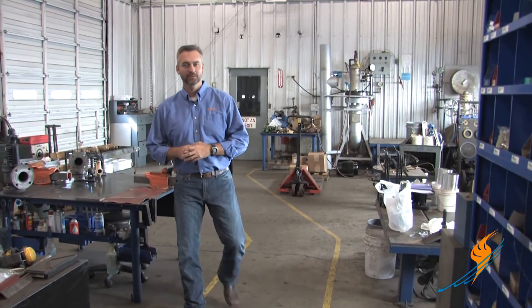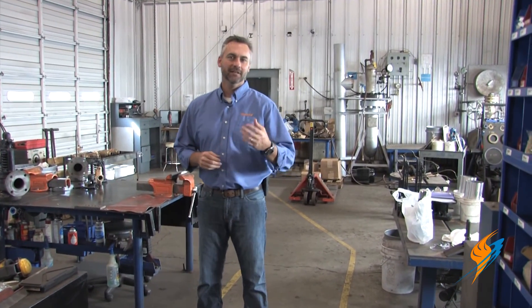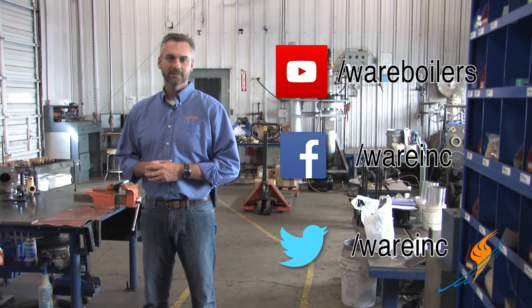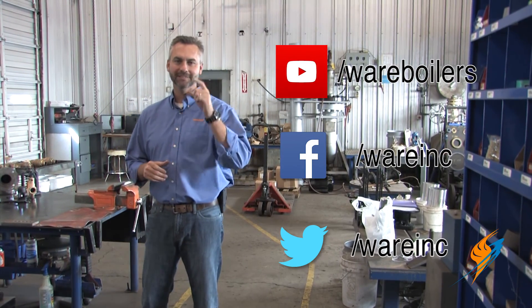Thanks so much for coming by, Alvin, and we'll see you next time on The Boiling Point. We appreciate Alvin stopping by on The Boiling Point. Make sure you check out our YouTube page, subscribe, like us on Facebook, follow us on Twitter, and we'll see you next time on The Boiling Point.